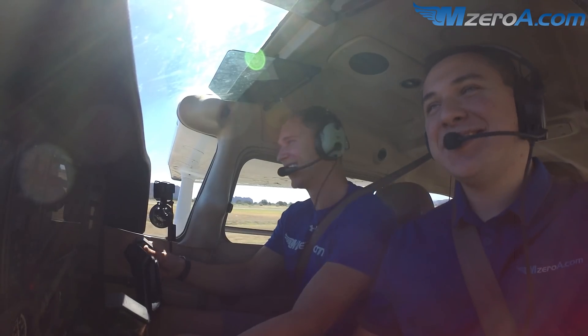Density altitude 7,000 feet, gusts into 17 — and we're going to show some high density altitude flying today.